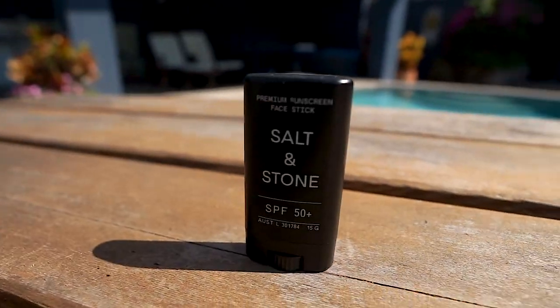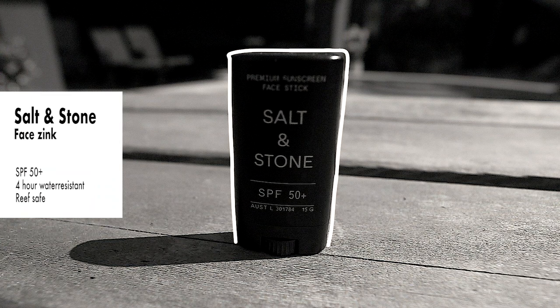Secondly is their face zinc. This stuff is awesome — it doesn't feel like you're rubbing mud on your face like a lot of other zinc products on the market. It applies really thin but offers the skin protection you need, up to four hours water resistant. Honestly one of my favorites.